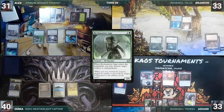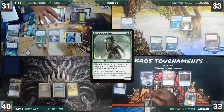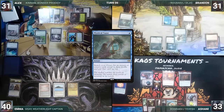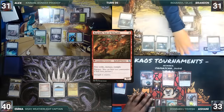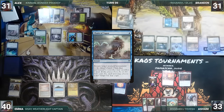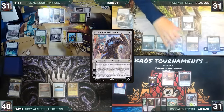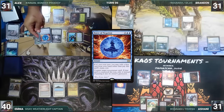Alex moves to combat and attacks Tevesh with Kinnan. Ashani blocks with a Thrall and Alex passes. At the end of Alex's turn, Brandon casts Mystical Tutor, fetching Chain of Vapor onto the top of his library. Brandon draws and casts Lotus Petal, casts his commander Rograkh Son of Rohgahh, then casts Chain of Vapor targeting Tevesh Szat. Tevesh Szat is bounced and Ashani does not continue the chain. Brandon passes to Ashani. Ashani draws and activates Karn's first ability targeting Lotus Petal, killing it. He taps Ancient Tomb to recast Tevesh Szat. In response, Alex hard casts Force of Negation, countering and exiling Tevesh.